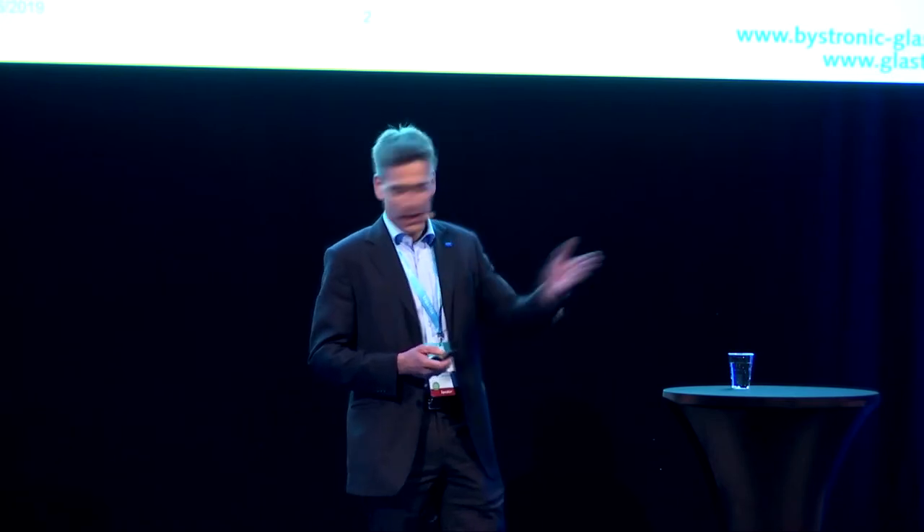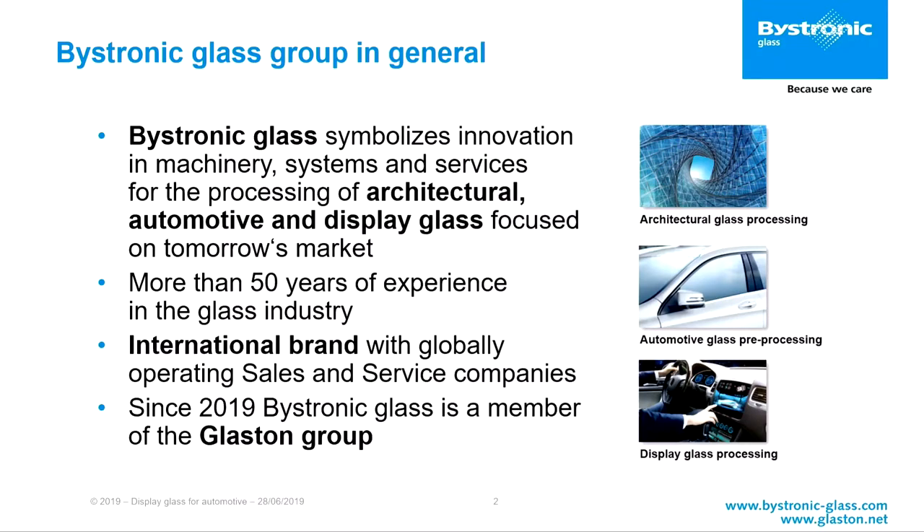First of all, I wanted to say a few words about Bystronic Glass. We are one of the leading machine manufacturers for glass machinery, and we do machinery for architecture, automotive, and display. Since this year, we are also part of the Glaston Group, which is very exciting for us because it gives the new company a much fuller portfolio, especially for the automotive industry.